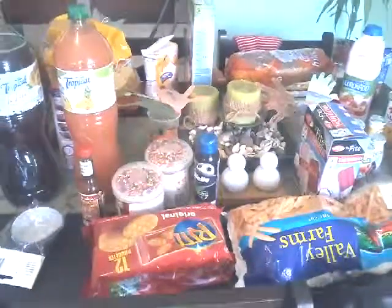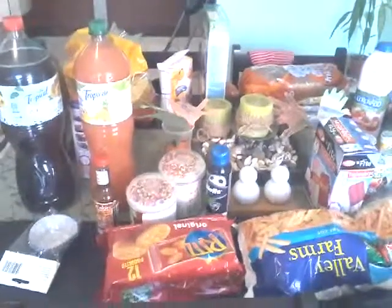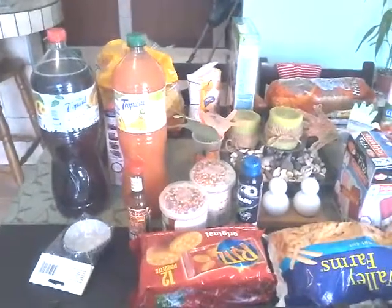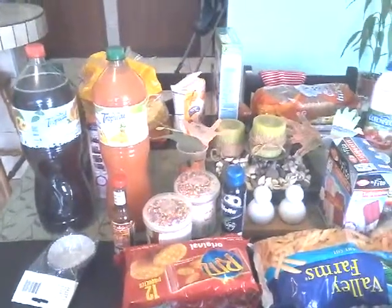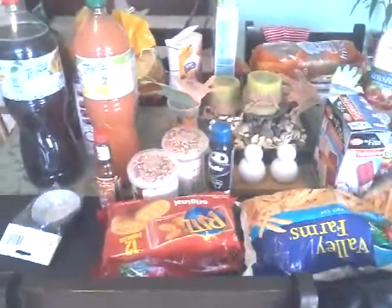This is our grocery haul for the next two weeks. I spent about $86 this week. Two weeks ago we spent $150, $160, so we didn't spend too much. We didn't get a ton of stuff, but we got enough for the next two weeks.